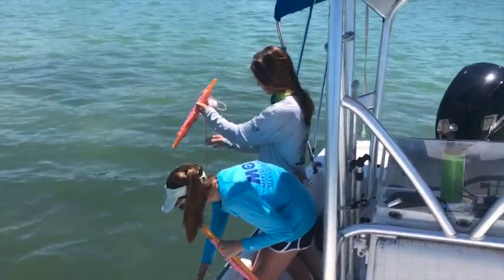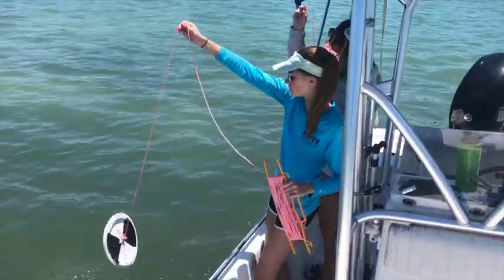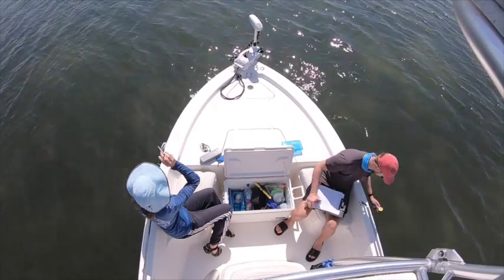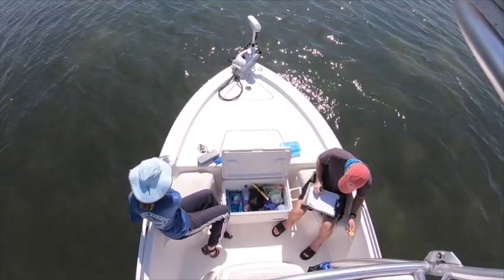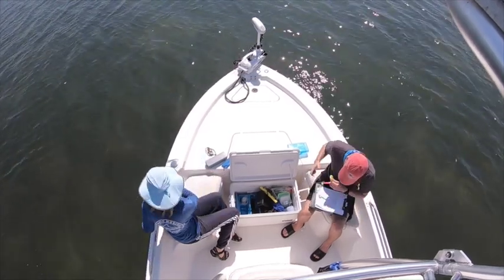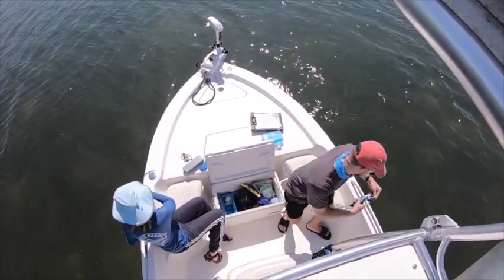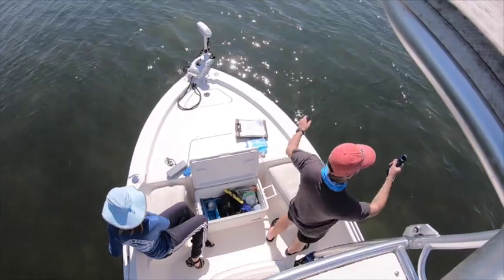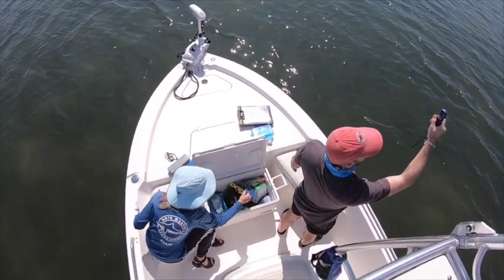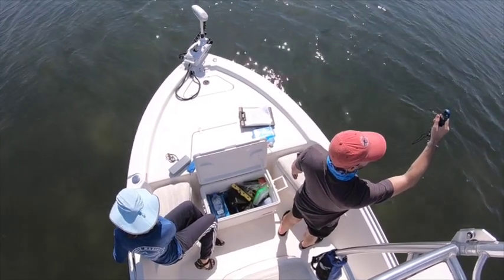In each location, the boat crew begins by taking environmental measurements such as wind speed, air and water temperature, water salinity, Beaufort or sea state, and weather. As you can see, Sherry and Connor are taking our environmentals that we collect at the beginning of each sighting. Sherry is taking the salinity with a refractometer, measuring the amount of salt in the water. Connor is taking air temperature and recording wind with an anemometer. We will also take water temperature as well as cloud cover and photo conditions and Beaufort, which is the sea state.